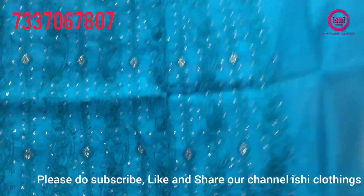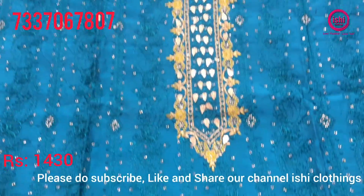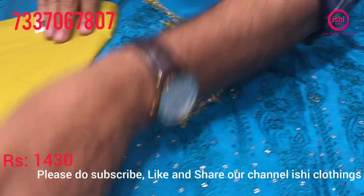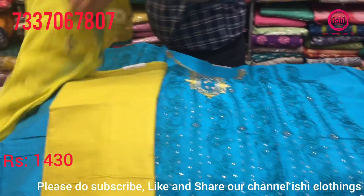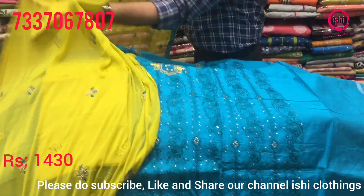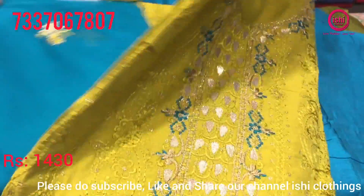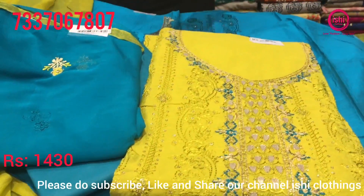This is nice. Dupatta with this, price range is 1430. Bottom in contrast — a very beautiful nice party wear combination. You get this dupatta. There's an opposite combination in this with top, bottom, and dupatta. 1430 is the price range.